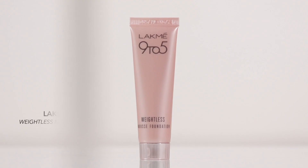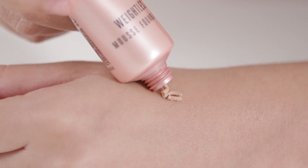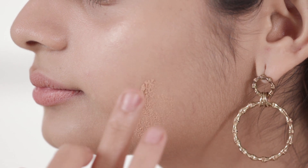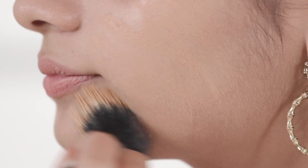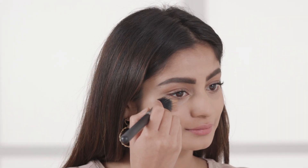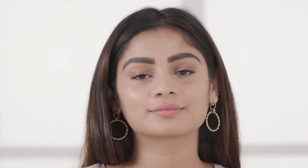The next is the Lakme 9-5 Weightless Mousse Foundation. Mousse foundations work perfectly with a stippling brush and give you a flawless finish. This foundation is not only lightweight but also has a matte finish that lasts throughout the day. Its creamy mousse consistency is great for all skin types because it evens out your skin tone and gives you a smooth and flawless finish.